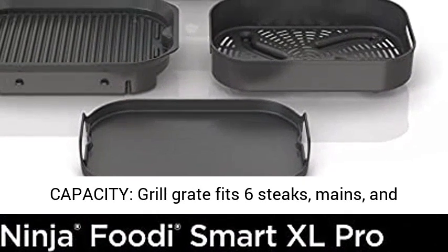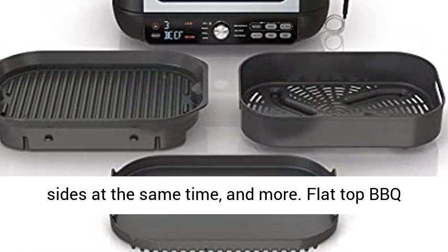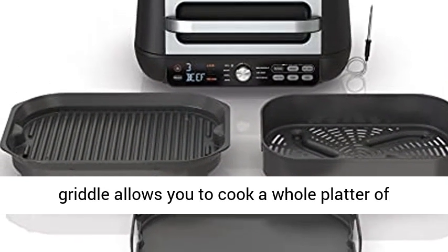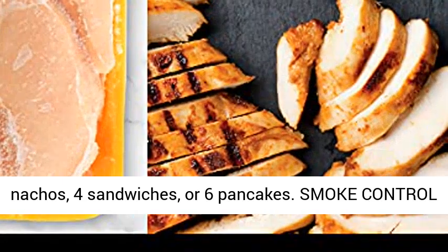XL family-sized capacity. The grill grate fits six steaks, mains, and sides at the same time. The flat top barbecue griddle allows you to cook a whole platter of nachos, four sandwiches, or six pancakes.